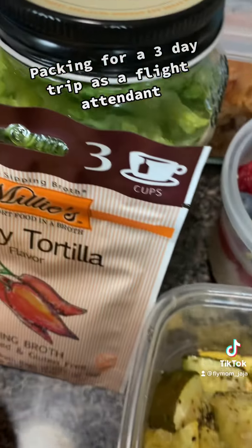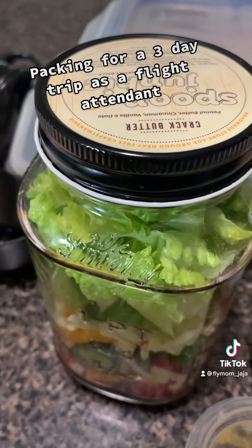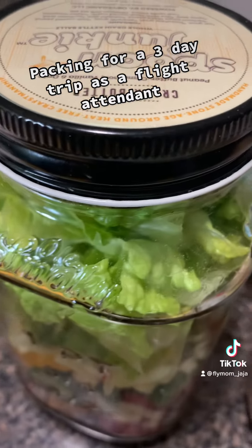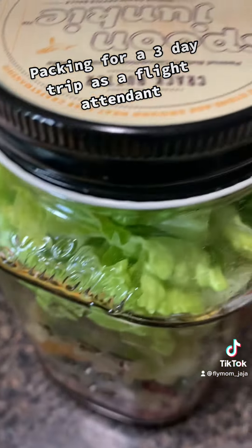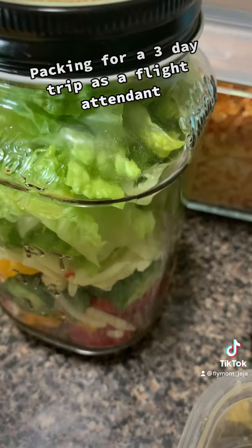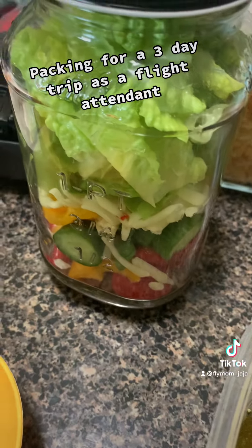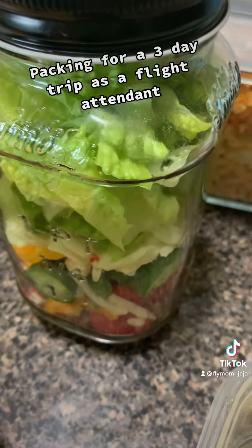Salad in a mason jar — it's better than using a regular food container because it saves a lot of space. Here's how I layered them: salad dressing on the bottom — I used sesame ginger this time — then bacon bits, cherry tomatoes, bell peppers, grated pepper jack, and then lettuce.